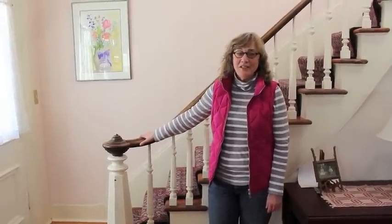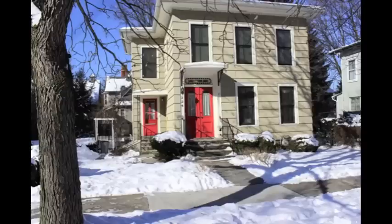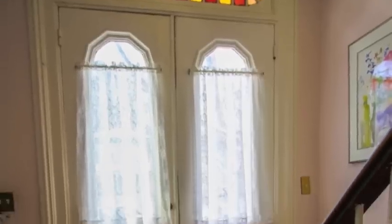Welcome to 334 South Geneva Street. This is a handsome Italianate home in downtown Ithaca. It's in the Henry St. John Historic District and there's so many things to show you.